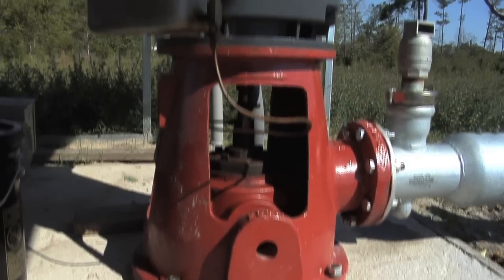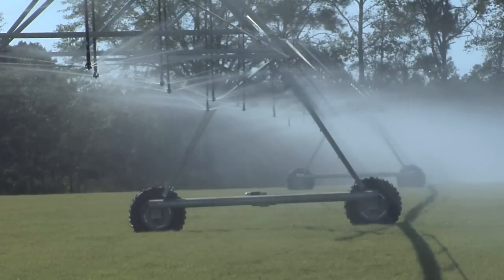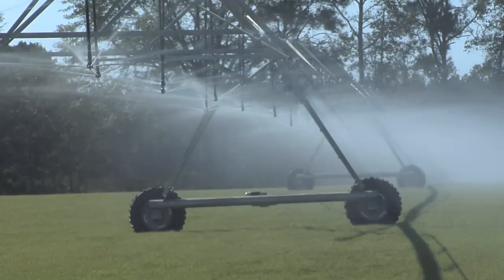With these electric systems here, you can just have your stop set, and if you're in bed at 3 o'clock, it automatically shuts down — where a diesel engine would keep on running. With the cost of diesel today and electricity being a whole lot cheaper, it's almost half the cost of operating.